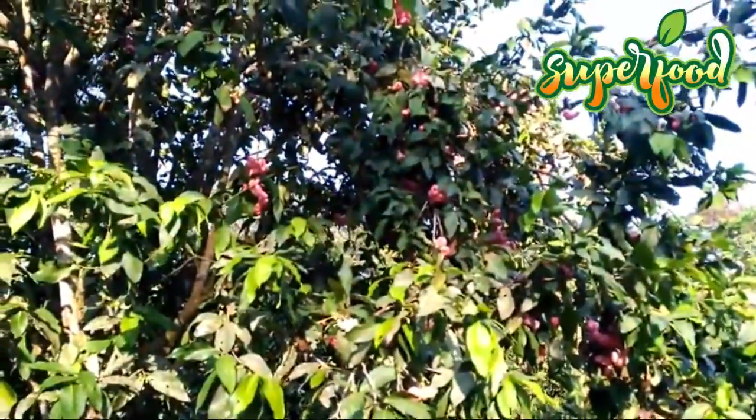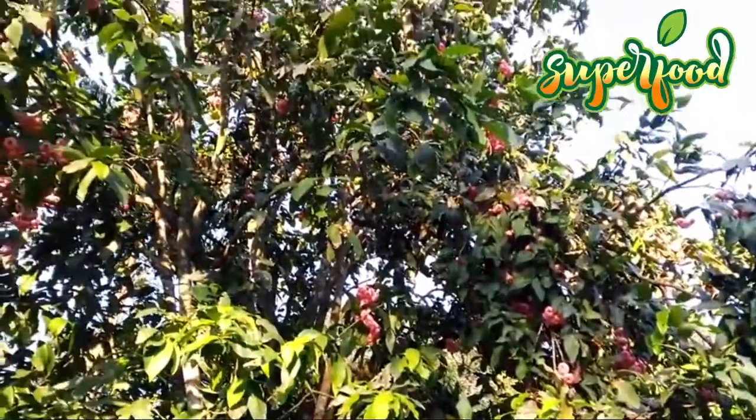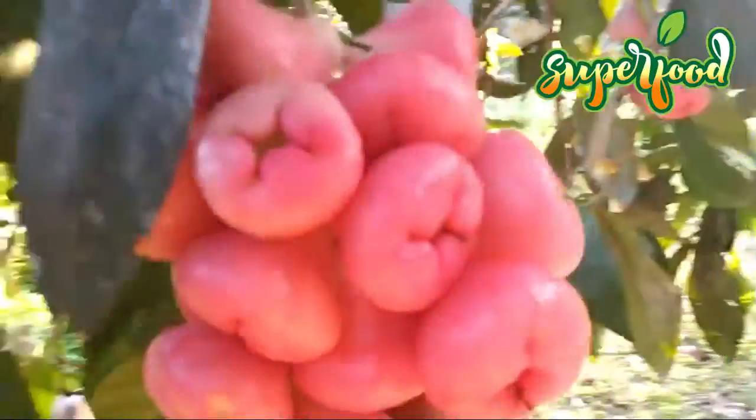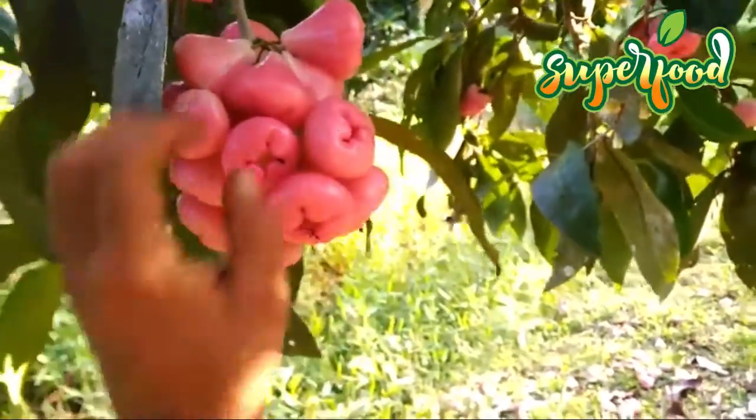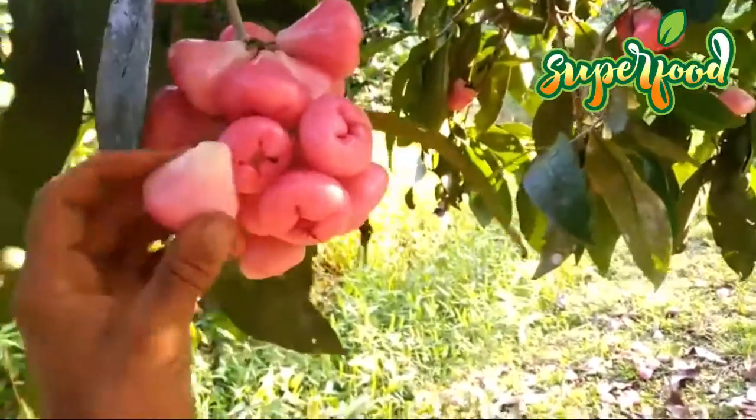Anti-cancer potential. Early traditional claims have suggested that rose apples have anti-cancer potential because of their nutrient profile, including high vitamins A and C content. However, there has been no study to support these claims, and further research is needed in this area.